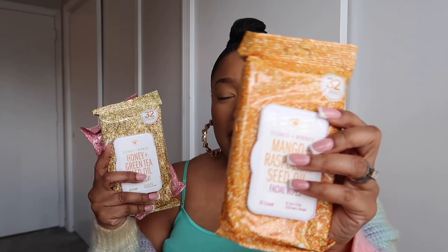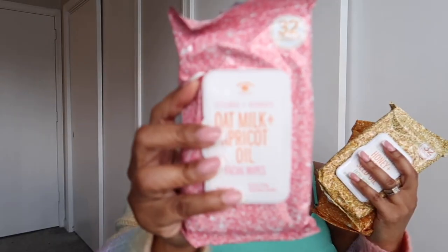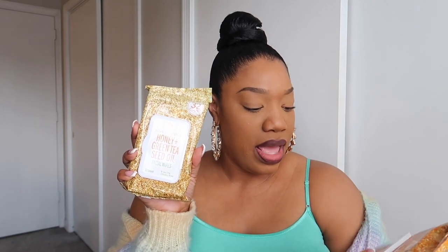I was very happy when I found the Bolero wipes — I haven't seen them in months. The scents I got are oat milk and apricot, honey and green tea seed oil, and mango raspberry seed oil. I really like these because the package is large, so the wipes are easier to pull out. The smaller ones, especially when I'm doing makeup and my hands are already messy, tend to pull out more than one and I don't want to waste them.